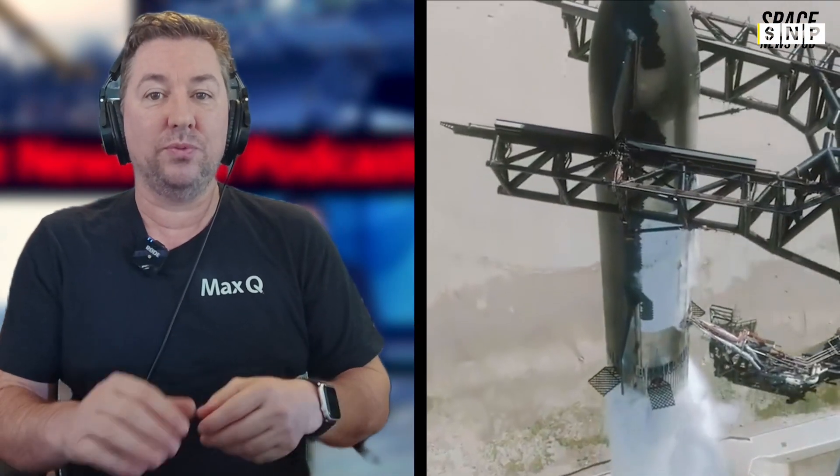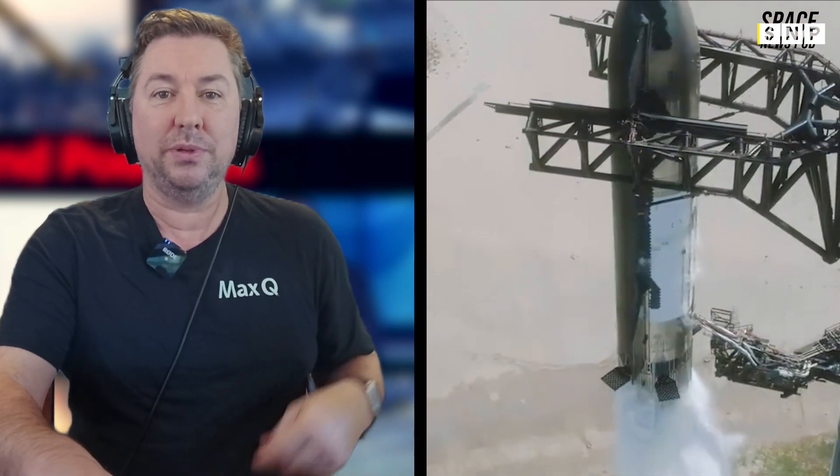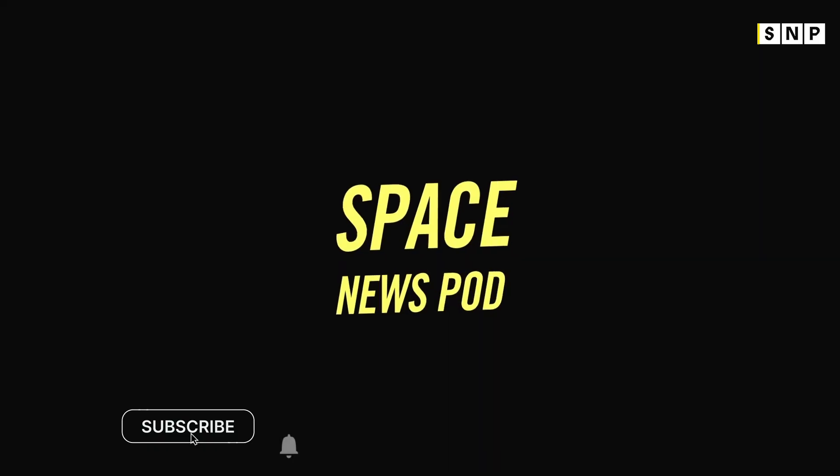Meanwhile, a hot stage ring entered Mega Bay 2, believed to be for finalizing Booster 12. The hot stage ring is a crucial component believed to finalize Booster 12 before SpaceX gives it a thorough review and integrates it with Ship 30.